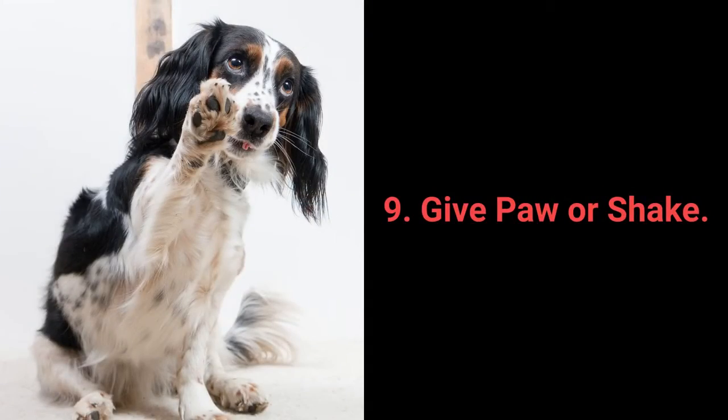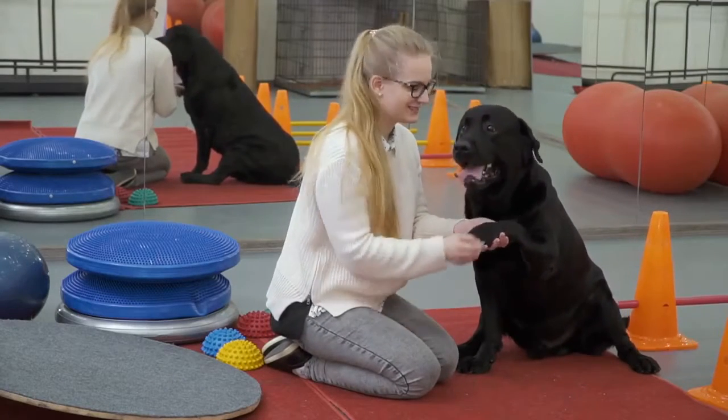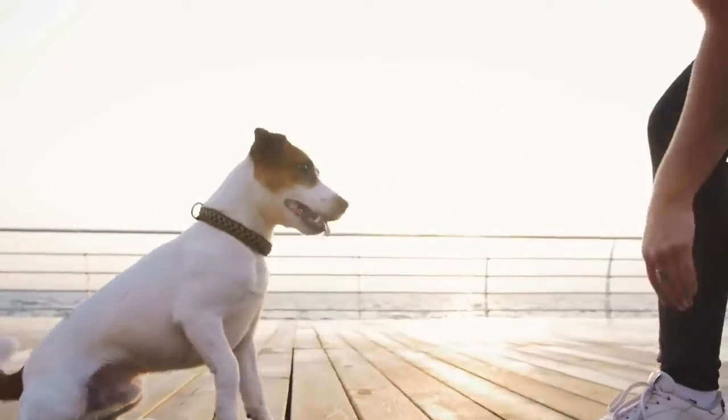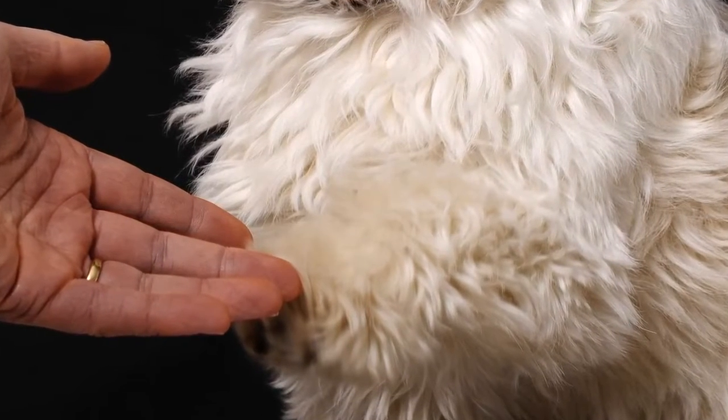Number 9: Give Paw or Shake. Give Paw or Shake is another one of the basic commands almost every dog owner tries out with their pet. Still, why not go a step further? You can teach your dog to give you one paw and after that, give the other one.